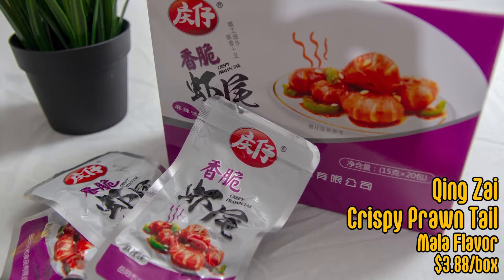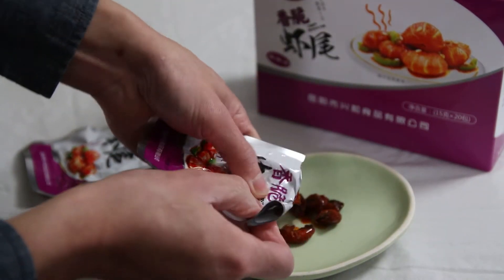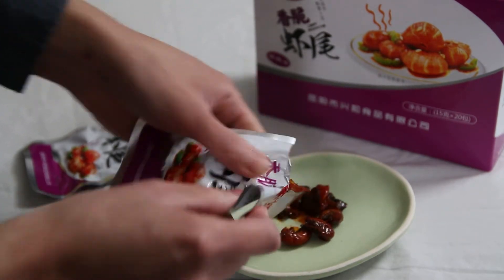Alright, on to the last one — finally! The last backpack snack we got is the crispy prawn tail. It's kind of misleading — it says prawn tail but it's actually crayfish. The company is Qingzi, and this is the mala taste. Let's do this — I still got spice from the mushrooms lingering. They're like little crayfish — saucy. It's pretty chewy because of the shell. I thought it would be unshelled, but the shell is still on it.